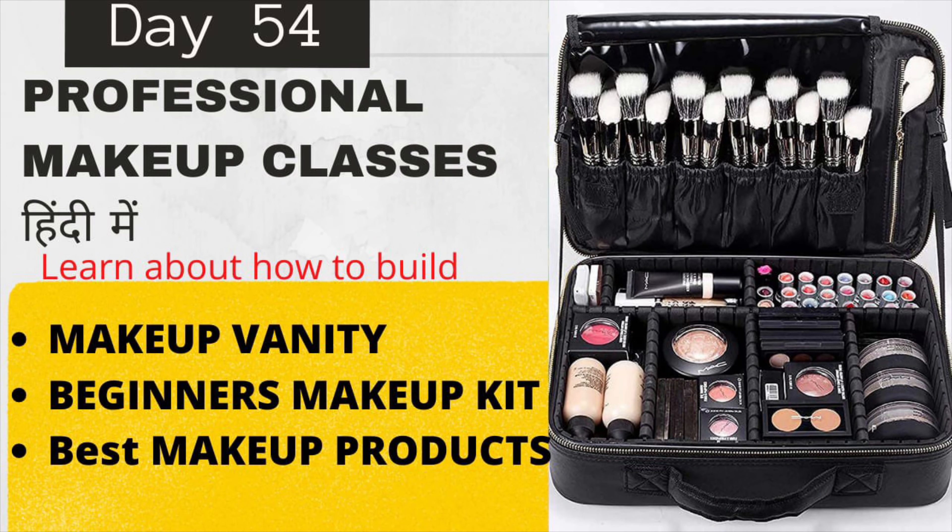So guys, in this video I have told you how many products you can buy and how you can build your vanity. I have told you all about skin types. If you want to buy single products, please search on Nykaa directly and you can buy them. But the best deals on Nykaa are the combo packs. Combo packs are amazing — you can invest money in them and get great savings.